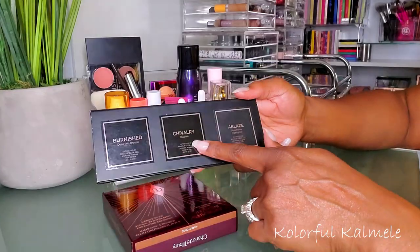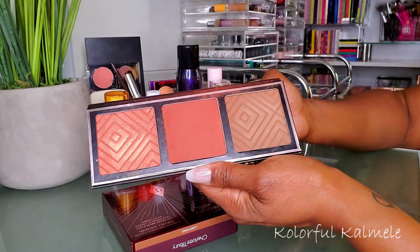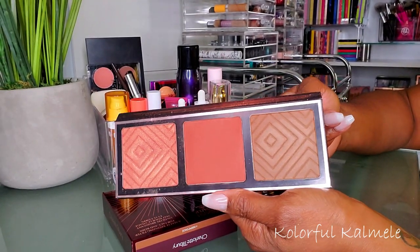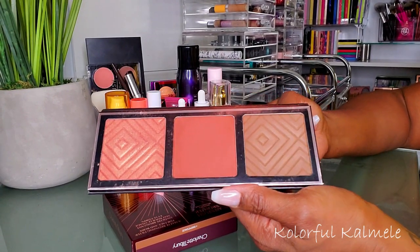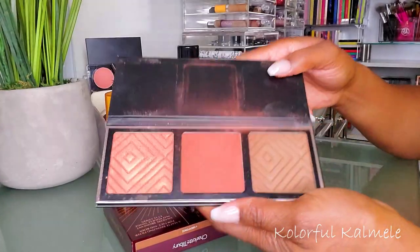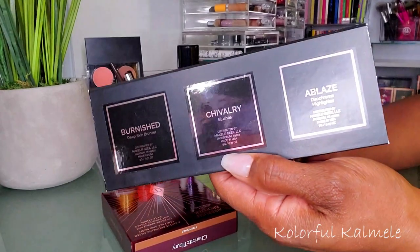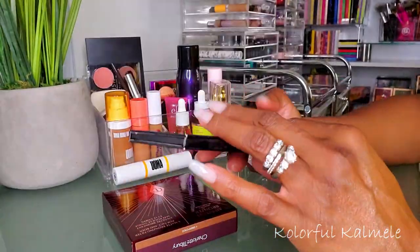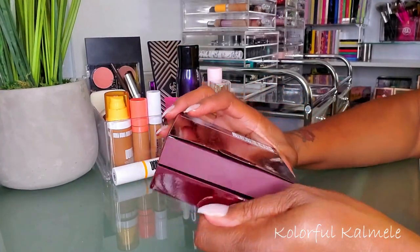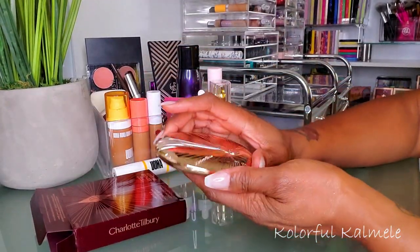This is a Makeup Geek palette with blush, highlight, and bronzer. When I first saw it I thought 'what is that going to do to my face?' but once I used it I realized it was going to make me look amazing. I really like this face palette from Makeup Geek — mine is a little beat up and I don't remember the exact name, but I'm going to pull this one this week.